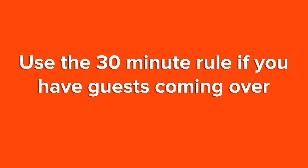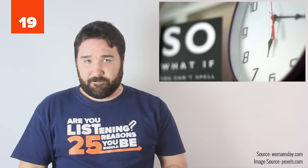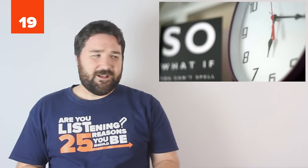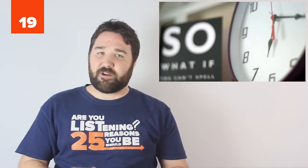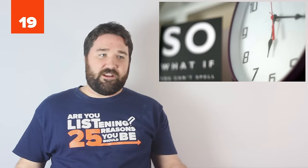19. Use the 30-minute rule if you have guests coming over. What's the 30-minute rule? Don't do anything as far as cleaning or preparing the house that'll take you more than 30 minutes. No one expects perfection. They're coming to your home to see you and your family, not your floors. Also, if you're having a party, unless your floors are gross, don't mop them — you'll have to do it again after the party anyway.